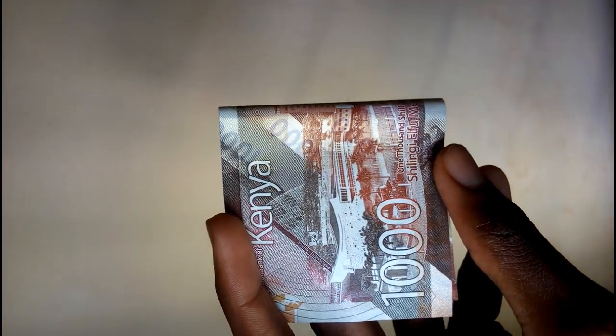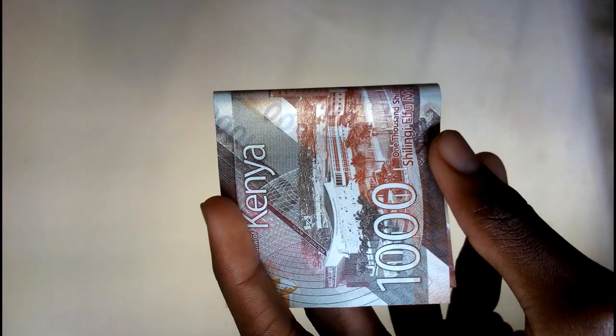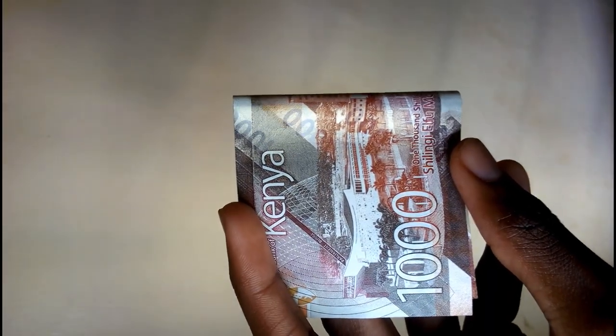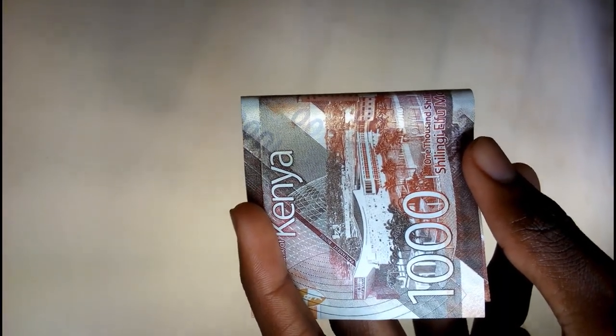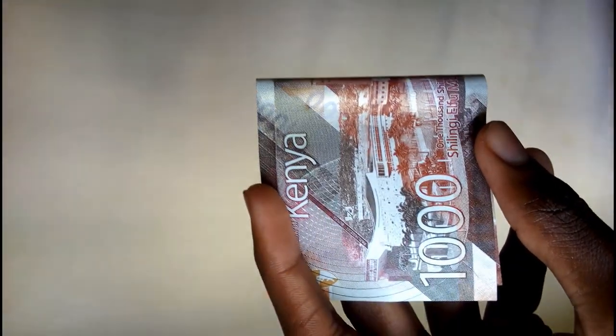The golden band has a 1000 value in it. When you tilt it, you will see that golden bar. If you like the video, you can like and share. You can also feel free to comment, and thank you very much for your time.